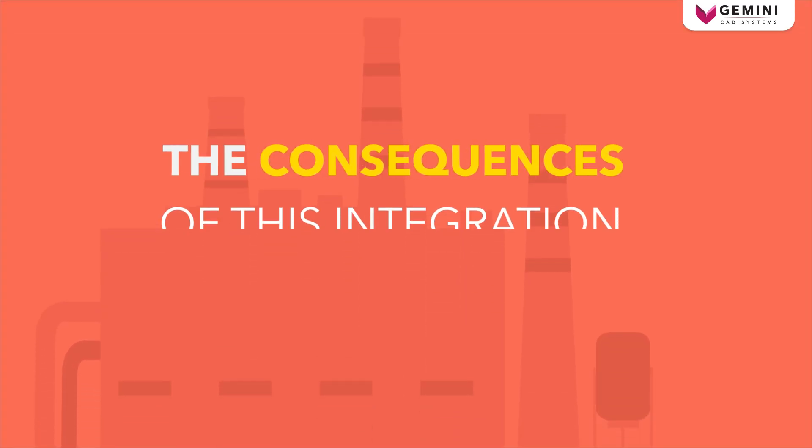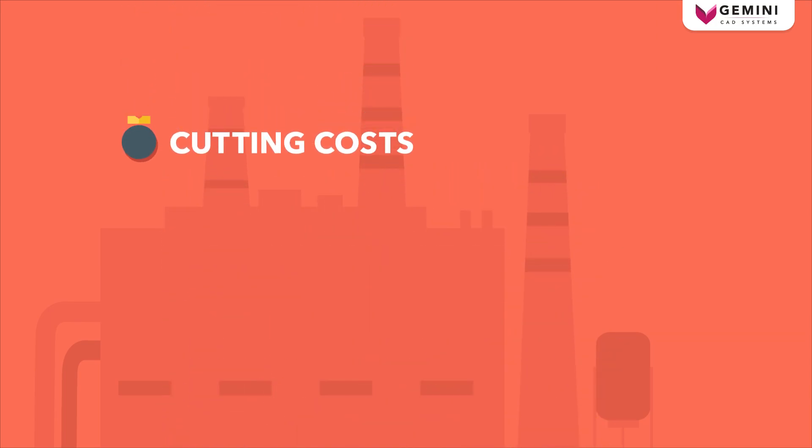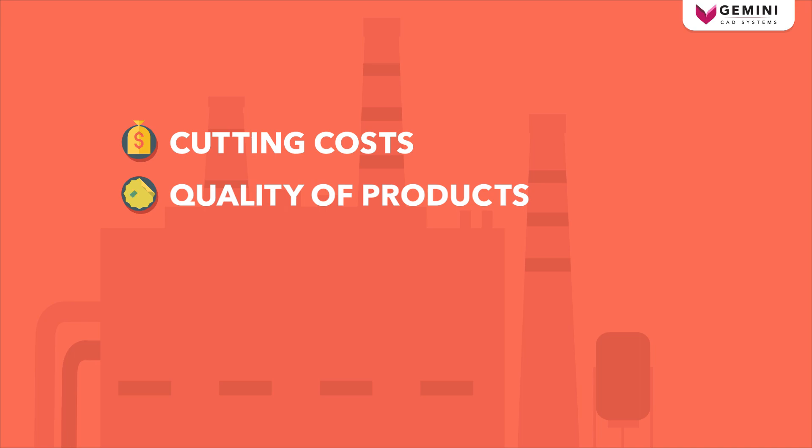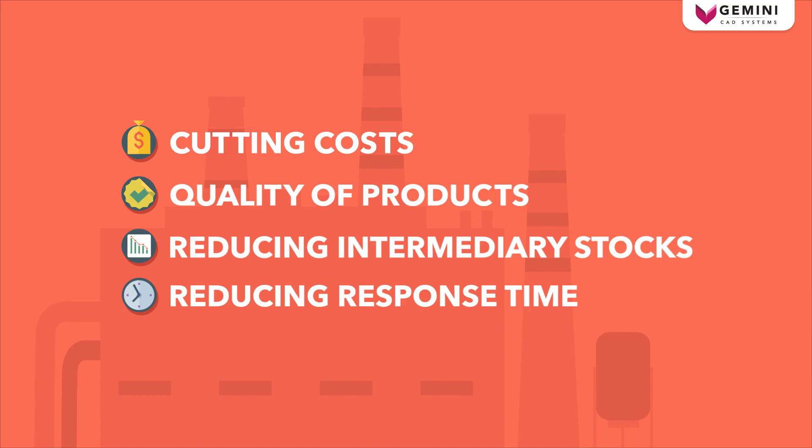The consequences of this integration are dramatical in cutting costs, improving quality of products, reducing intermediary stocks, and reducing response time.